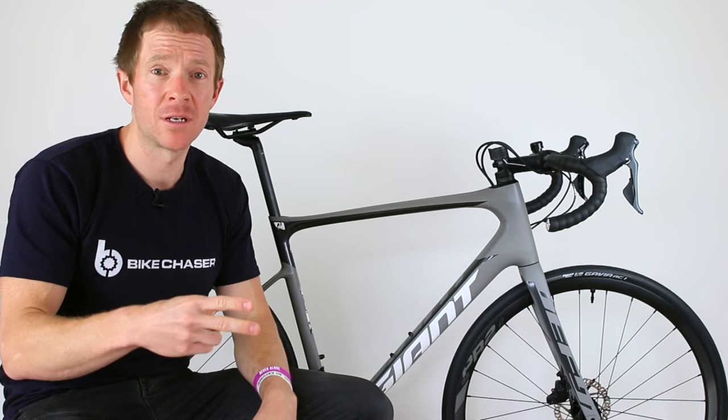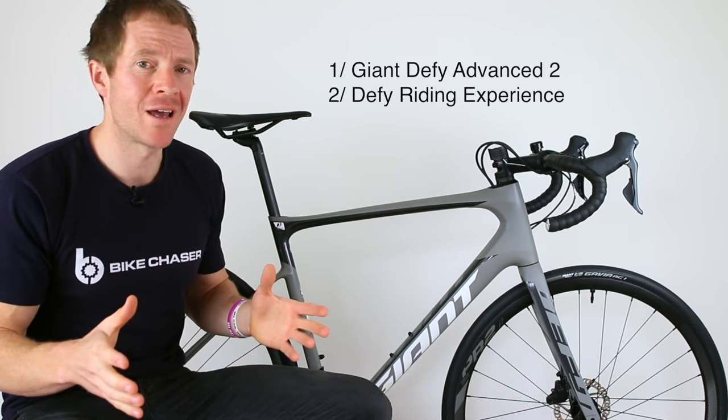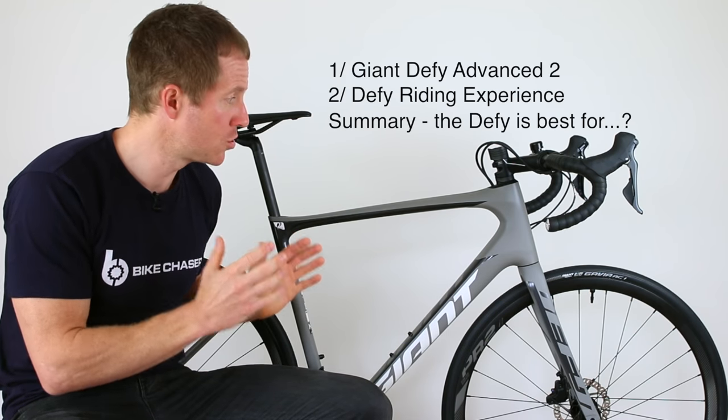I'm going to break this review into two parts: number one, the bike itself; then number two, the riding experience. And then I'm going to summarize with what type of rider I think this bike best suits.